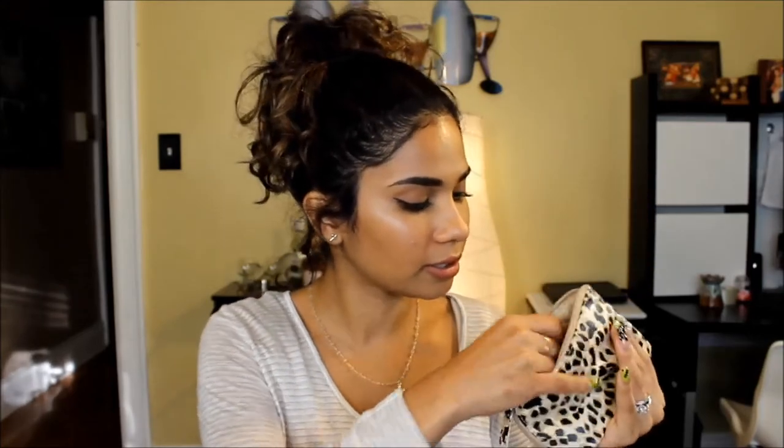This cute little bag here is my coin bag slash miscellaneous bag. I have my USB in here, a token for good luck, some loose cash, and surprisingly a roach to play pranks on people.